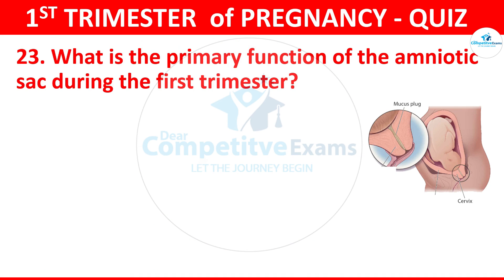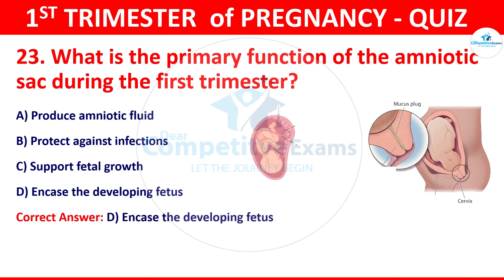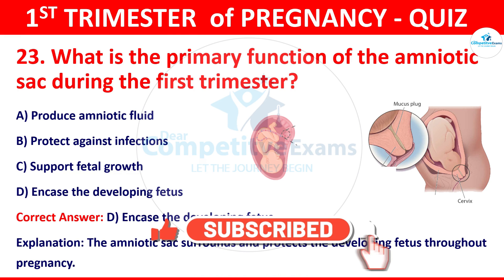Question 23: What is the primary function of the amniotic sac during the first trimester? The options: produce amniotic fluid, protect against infections, support fetal growth, or encase the developing fetus. The correct answer is encase the developing fetus. The amniotic sac surrounds and protects the developing fetus throughout pregnancy.